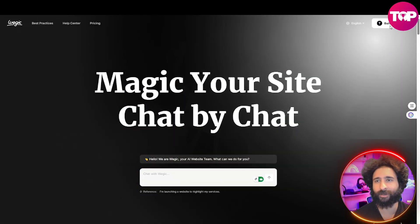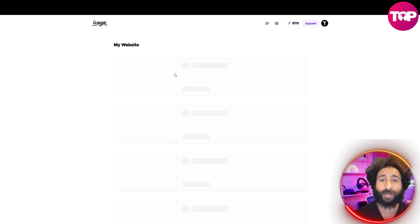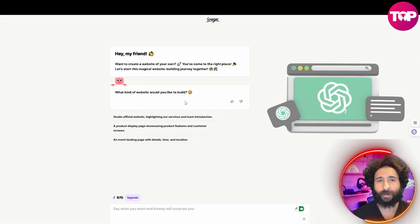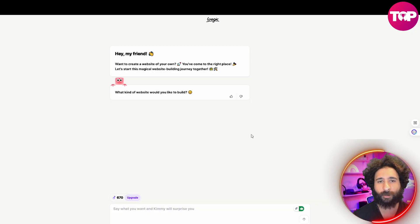Gone are the days of Wix or anything else like that. All you want to do is go ahead and create a login — it'll pull up Wegic right here — and then you can start to build your site. Keep an idea of what kind of site you want to create. Then hit create website. Just like you prompt ChatGPT, you can see: what kind of website would you like to build? Studio, product display, event landing page. I'm going to say a product display.